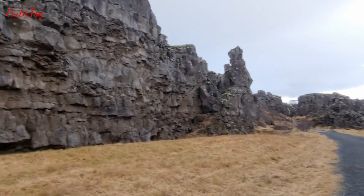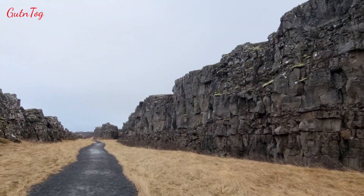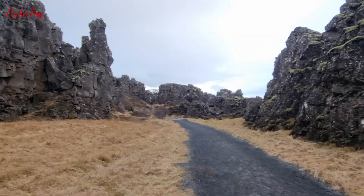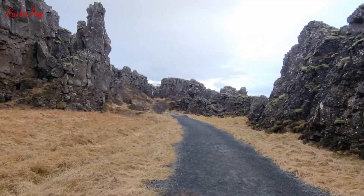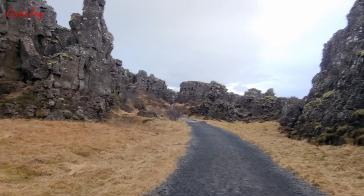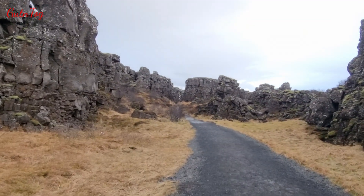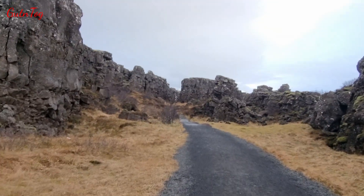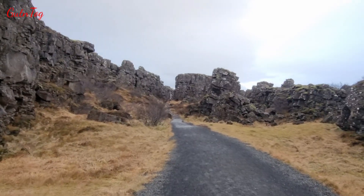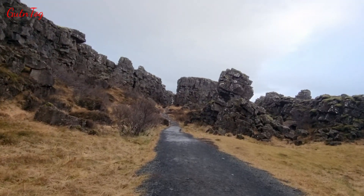We are walking along the American tectonic plate. This wall, as you see, is the wall of the American tectonic plate. This is a geological border of geological America, and just a few kilometers across this valley you find the border of Europe, or Eurasia. Those tectonic plates are slowly separating from each other — 1.5 centimeters per year.